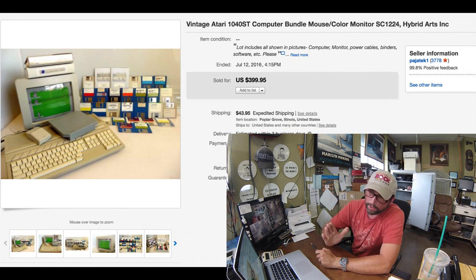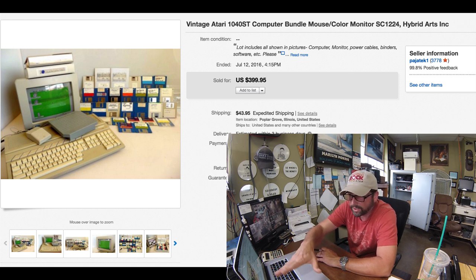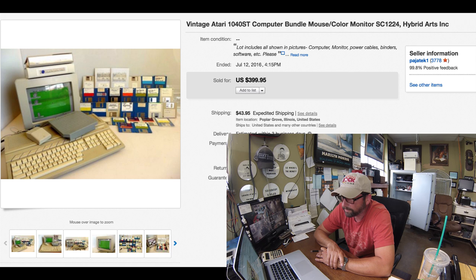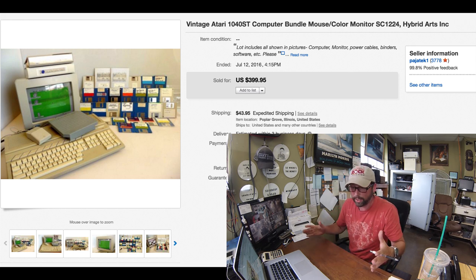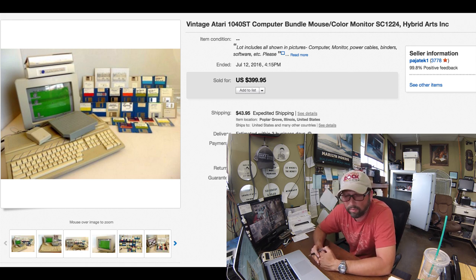This is a very cool item that walked into the shop along with a few other older systems. This is a vintage Atari 1040ST — a computer bundle with a mouse, monitor, and a bunch of discs. We paid $50 for this. It was in full working order, as you can see here, the screen is powered on and everything worked. Sold really quickly at $399 with $43.95 shipping. It was bulky — took about half an hour to 40 minutes to pack with the monitor, keyboard, and all the software. Great pickup, love stuff like this.